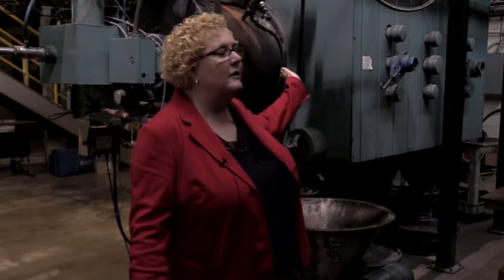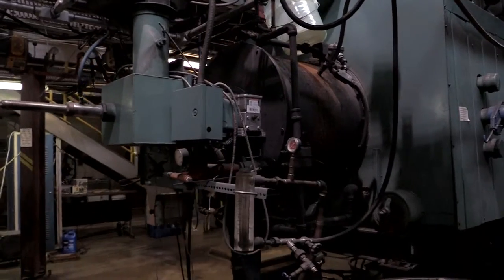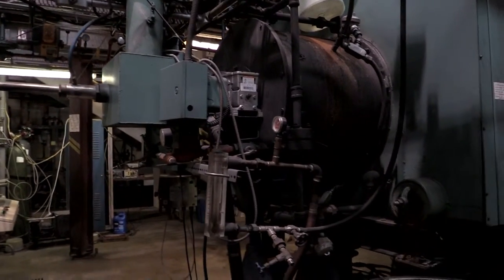The place that I'm located right now is at the EMS Energy Institute, and this is a research boiler. It's a much smaller size than what you would see in industry, but basically it's constructed in a similar way.